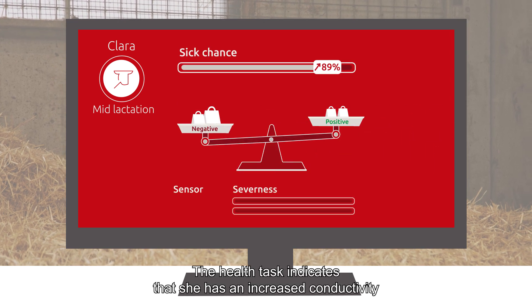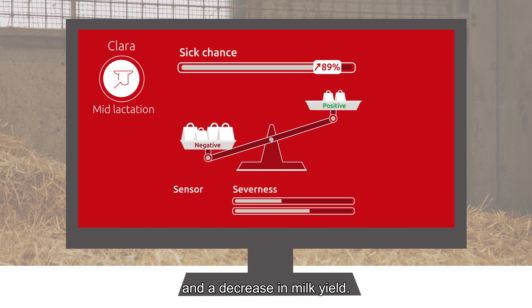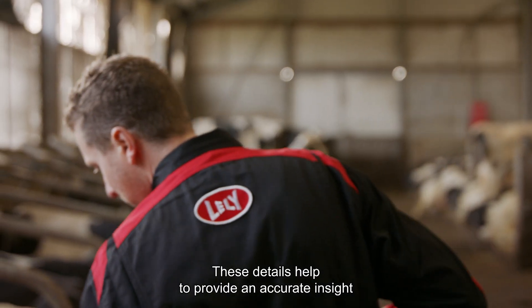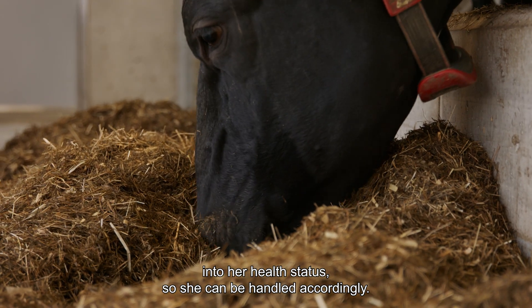The health task indicates that she has an increased conductivity and a decrease in milk yield. These details help to provide an accurate insight into her health status, so she can be handled accordingly.